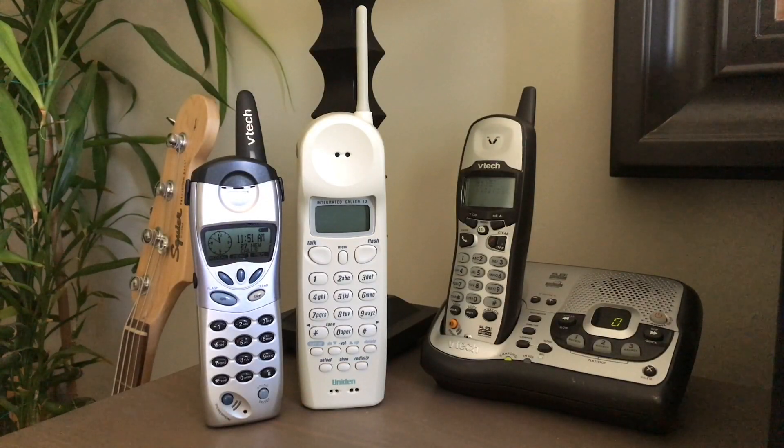Hello viewers. In years past I have done some videos testing the range of different cordless phones. It's recently gotten warm out again, the leaves are back on the trees, so I'm going to start recording some of those videos again.